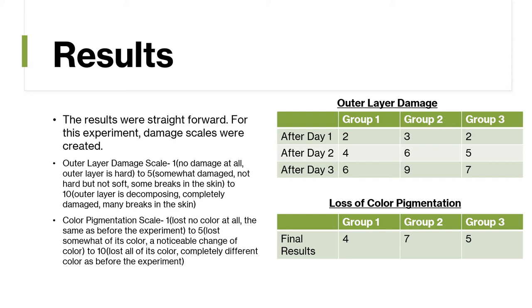After day 1, group 1 was a 2, group 2 was about a 3, and group 3 was a 2 for outer layer damage. After day 2, group 1 was a 4, group 2 was a 6, and group 3 was a 5. After day 3, group 1 was a 6, group 2 was a 9, and group 3 was a 7. The final results for the loss of color pigmentation: group 1 was about a 4, group 2 was a 7, and group 3 was a 5.